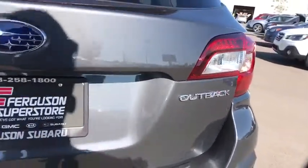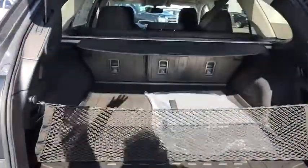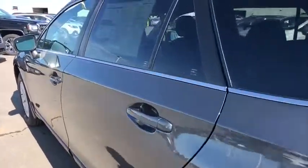Leather-wrapped steering wheel, Bluetooth, adjustable steering wheel, power steering, cruise control, four-wheel disc brakes, floor mats, aluminum wheels, rear defrost, climate control, AM-FM stereo radio, bucket seats.